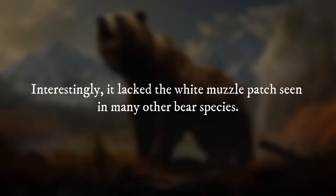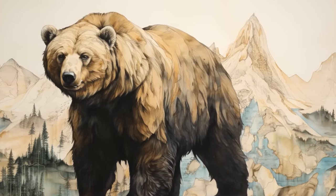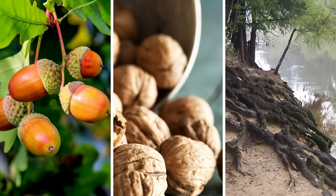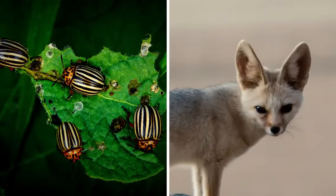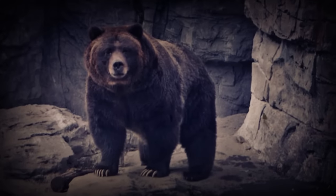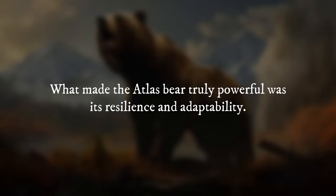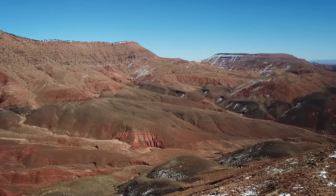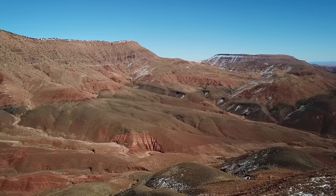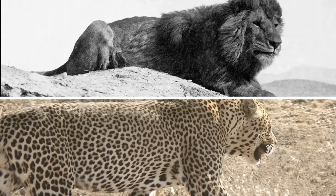Interestingly, it lacked the white muzzle patch seen in many other bear species. While it shared the omnivorous tendencies of most bears, the Atlas Bear likely specialized in a largely herbivorous diet. Acorns, nuts, and roots formed the bulk of its menu, supplemented by occasional insects and small mammals. Unlike other climbing bears, its shorter claws and muzzle suggest it wasn't adept at scaling trees, possibly foraging primarily on the ground or digging for roots. What made the Atlas Bear truly powerful was its resilience and adaptability — it thrived in diverse habitats from dense forest to rocky slopes, and its strength would have allowed it to defend itself against predators like prehistoric lions and leopards.